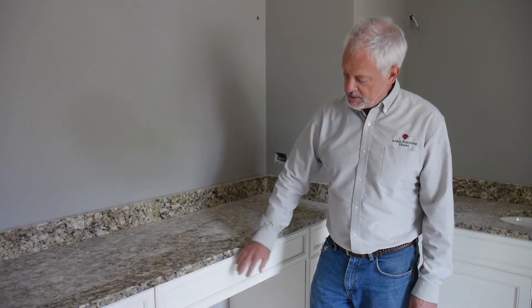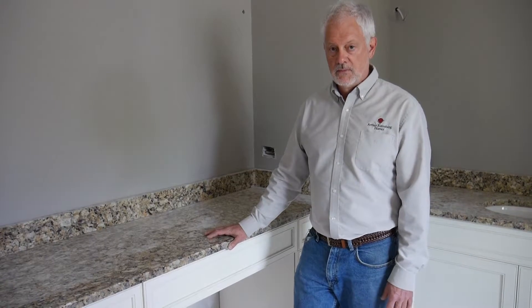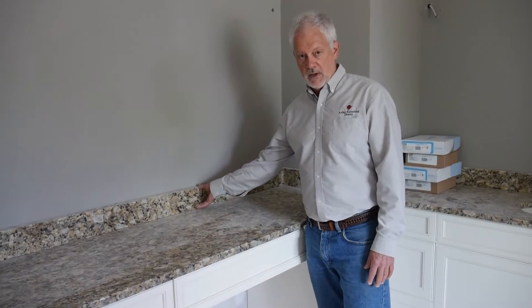Once the cabinets are complete, the next phase is to set the countertops. The countertops are done by a vendor that manufactures them to specifications and delivers and installs them. They install the backsplashes and they also install the sinks.